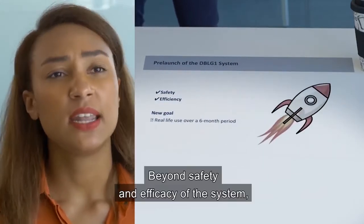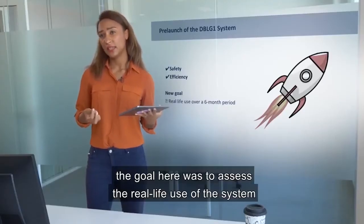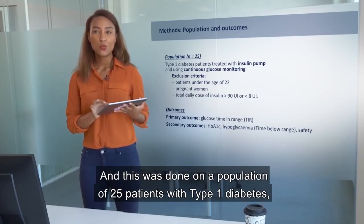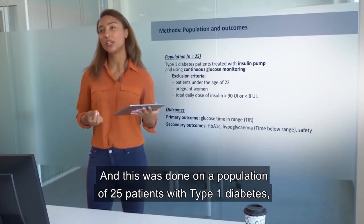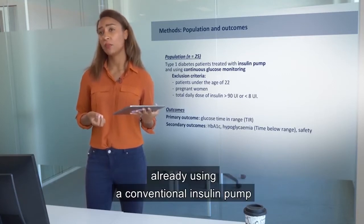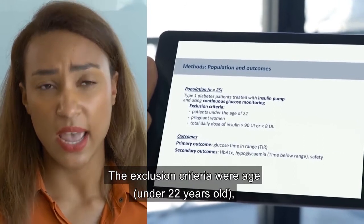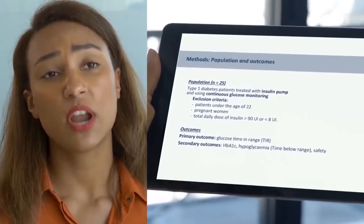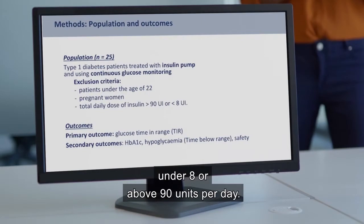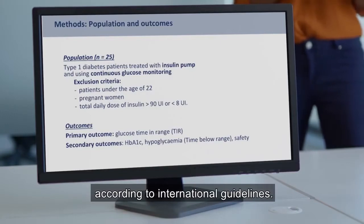Beyond safety and efficacy of the system that were previously validated, the goal here was to assess the real-life use of the system in real-life conditions. This was done on a population of 25 patients with type 1 diabetes already using a conventional insulin pump and a glucose monitoring device. The exclusion criteria were age under 22 years old, pregnancy, and a total daily dose of insulin under 8 or above 90 units per day. The primary outcome was the time spent in range, according to international guidelines.